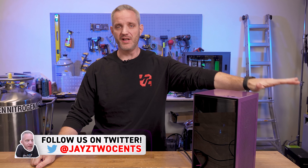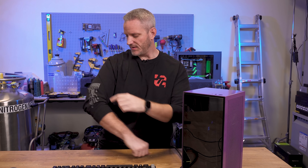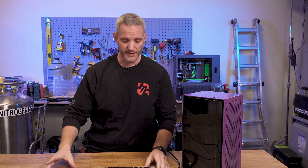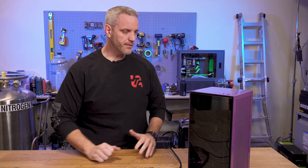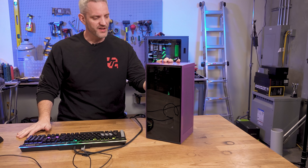Before we get started, our non-limited edition long sleeve shirts are available on store.js2cents.com. There's one run of those — we're not going to be replenishing them when they're gone, they're gone. This limited edition sleeve print style is running out, and when it's gone it's gone. We want to move this one so we can start new designs.